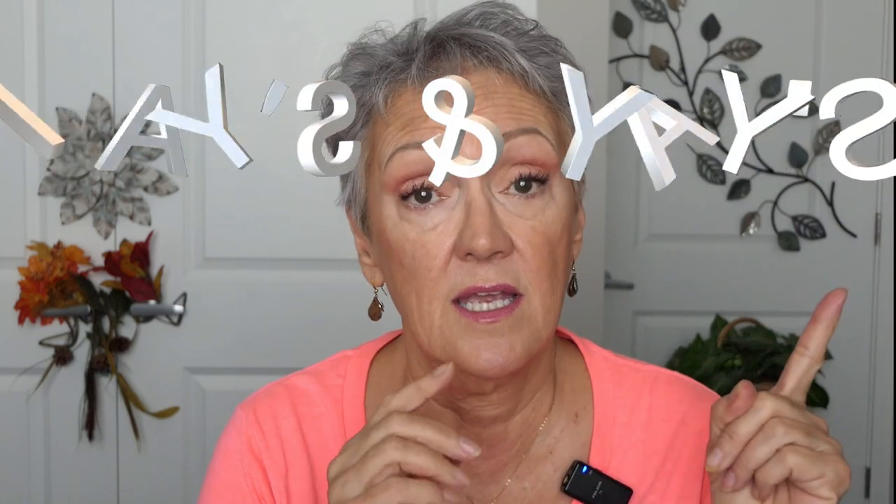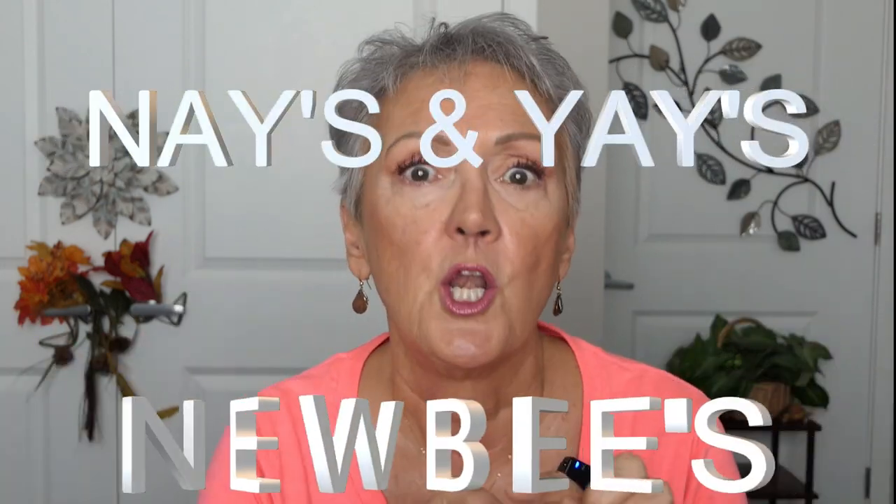Hello, beautiful ladies of my heart. I'm so glad you're here. Today's tutorial is, of course, the yays and nays from October and newbies coming for next month. So let's just dive right in.